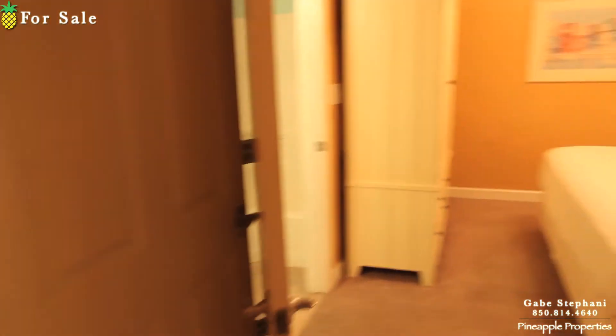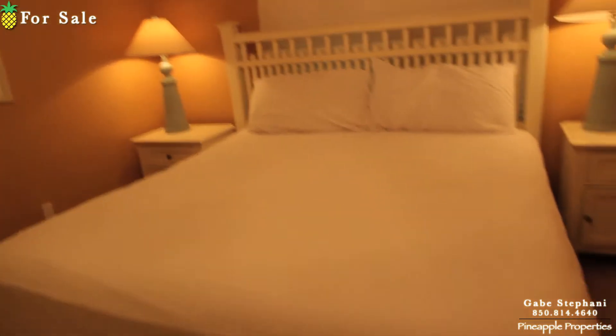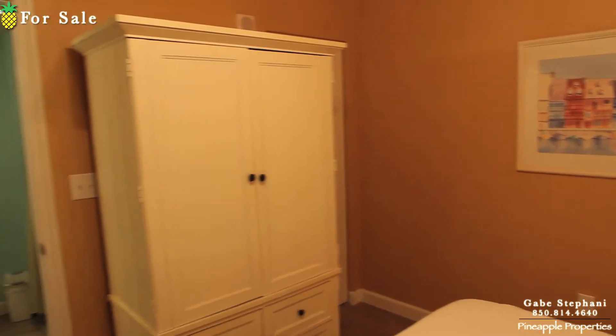Master bedroom is off to the right when you first come in. That's a king size bed. Night stands on both sides. It's got the armoire, a little closet tucked away — you can see it back there a little bit.